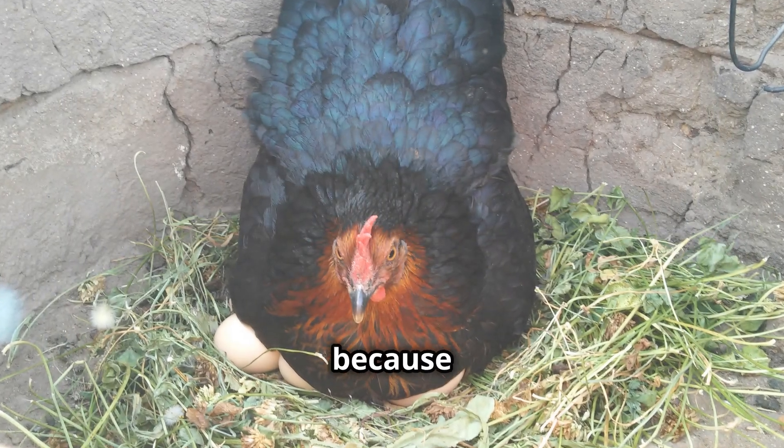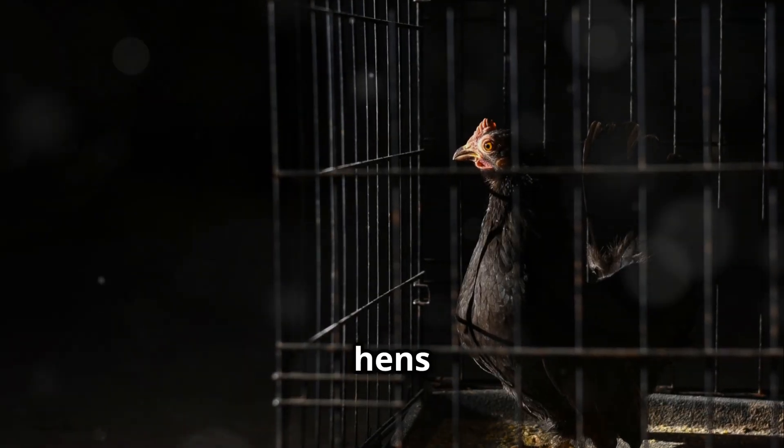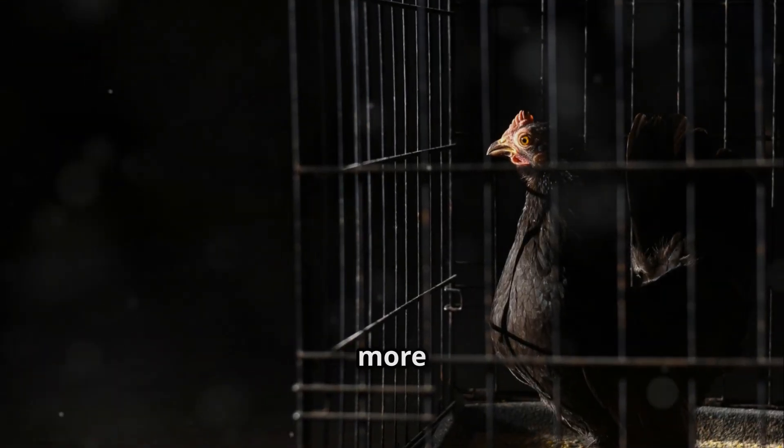Hold on to your hats, folks, because we're about to meet the reigning champions of the egg-laying world, the Australorps. Some hens have been known to lay up to 300 or more eggs per year.